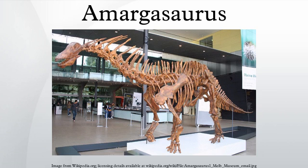Amargosaurus is a genus of Dicraeosaurid sauropod dinosaur from the early Cretaceous period of what is now South America. It was small for a sauropod, reaching 10 meters in length. It would have been a quadrupedal herbivore with a long, low skull on the end of a long neck, much like its relative Dicraeosaurus.